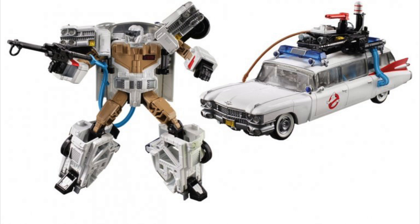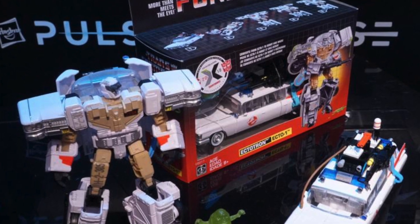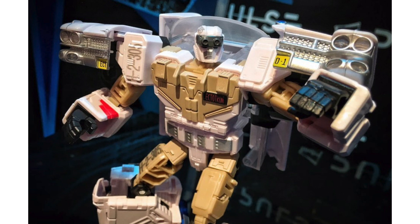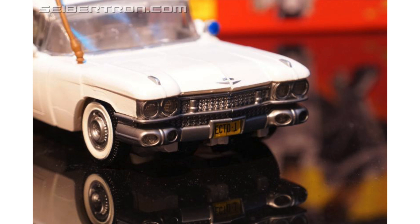Celebrate the 35th anniversary with the Transformers Ghostbusters mashup. What do you get when you cross the iconic Ecto-1 Cadillac from the 1984 Ghostbusters movie with a Transformers robot? Well, you get a converting paranormal investigator called Ectotron. Commemorate 35 years of both Transformers and Ghostbusters with one awesome figure.